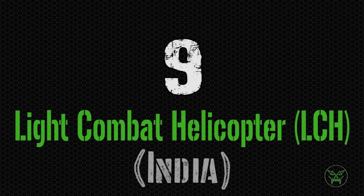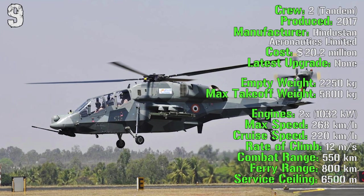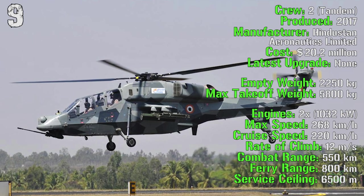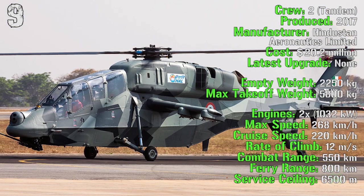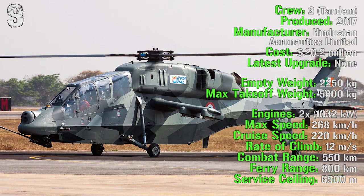At the ninth spot we can find the Light Combat Helicopter from India. It's being produced from 2017 so it's a very new aircraft. It costs 20 million dollars and the empty weight is 2,250 kilograms. The max takeoff weight is 5,800 kilograms.